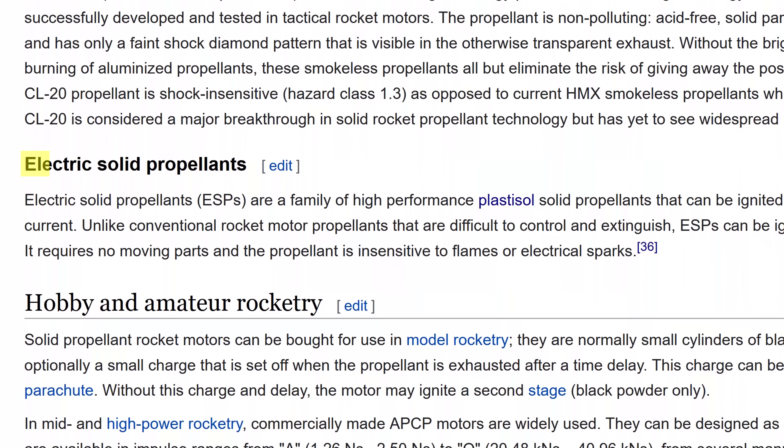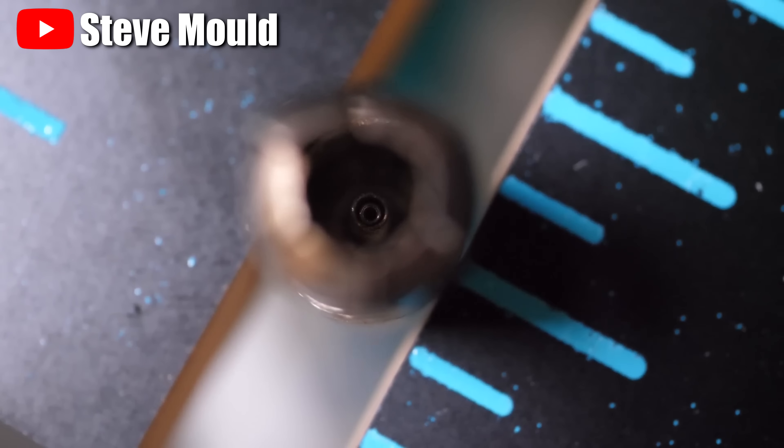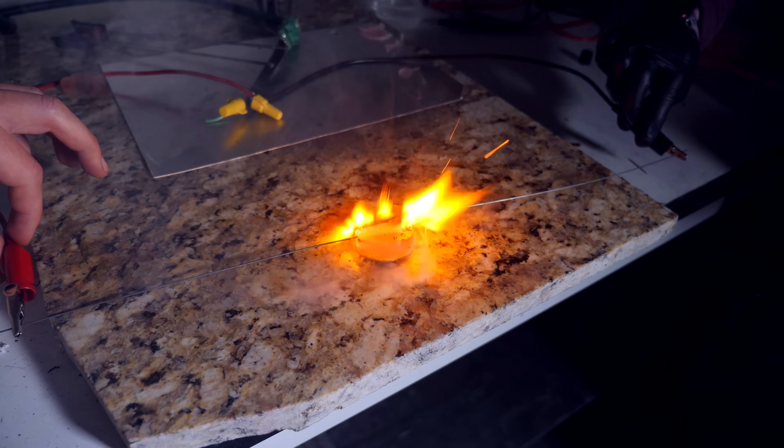If you browse all the way to the bottom of the page, you'll find something called Electric Solid Propellants, which are a family of high-performance plastisol solid propellants that can be ignited and throttled by the application of electric current — important part. Have you ever heard about piezoelectric materials, like those crystals they put in lighters? If you hit them you get electricity. Well, an ESP is a pyroelectric material, which means that if you give it electricity, you get fire.